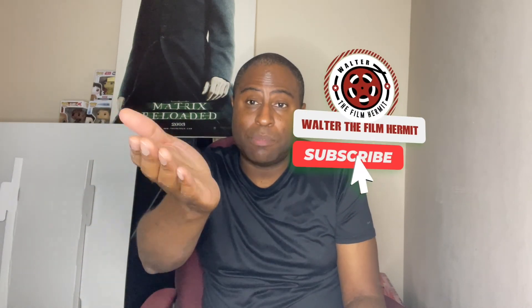Again, if you do like my videos, please like, comment, and subscribe — it helps the channel so much. Thank you all for watching. You all have a great day. Bye.